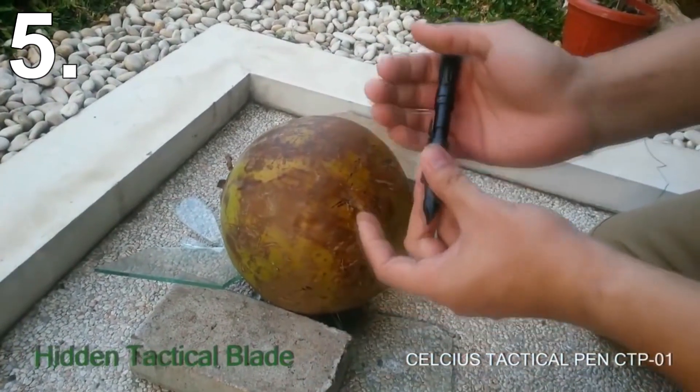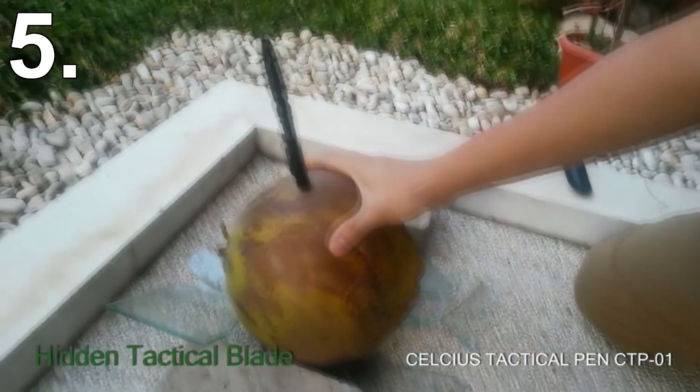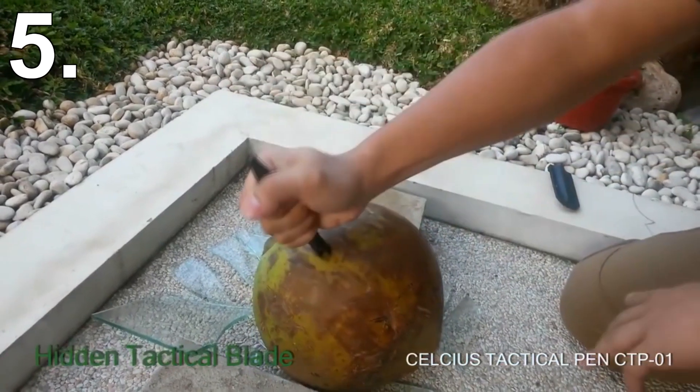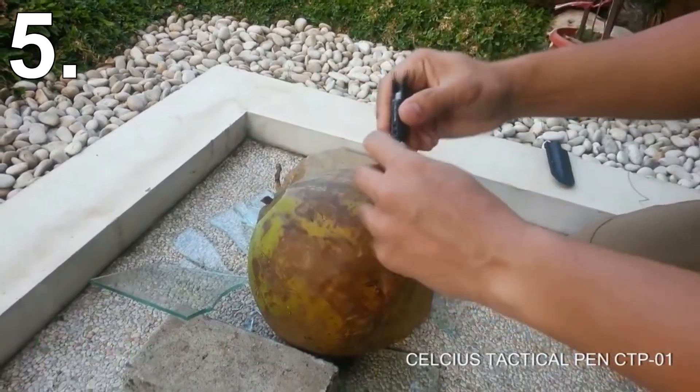While they don't look particularly dangerous, if you jab just right and with enough force it can cause some serious damage. After all, the sharp metal tips will pierce the skin just like a knife. This should be enough to disable an unarmed attacker and give you an edge in the right situation.